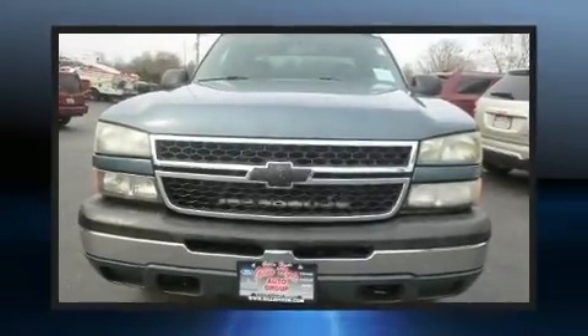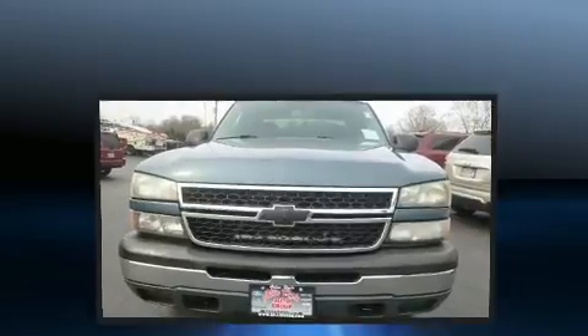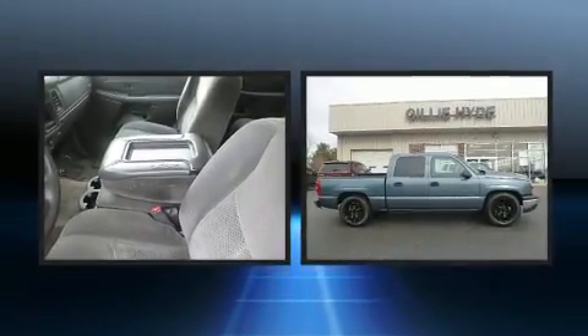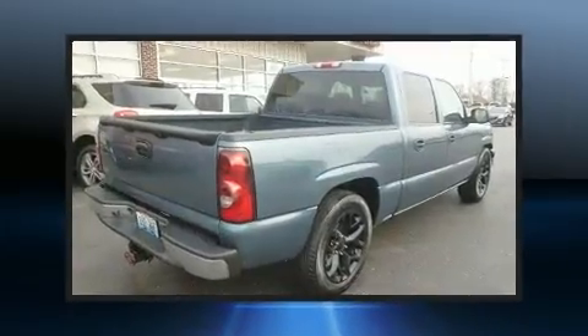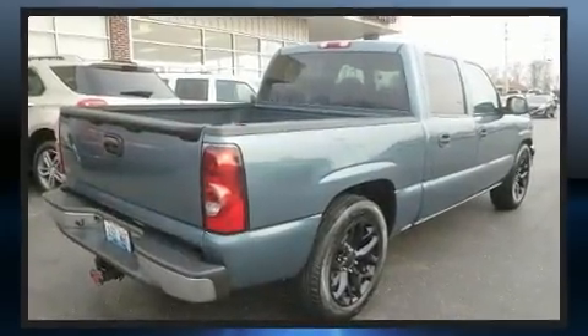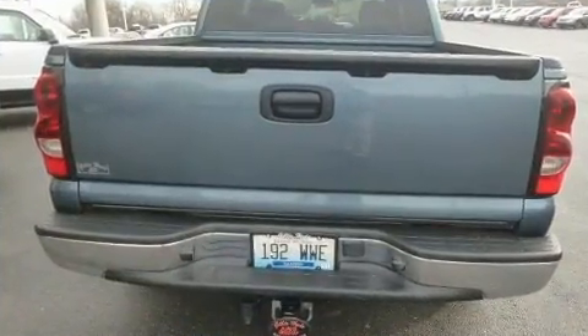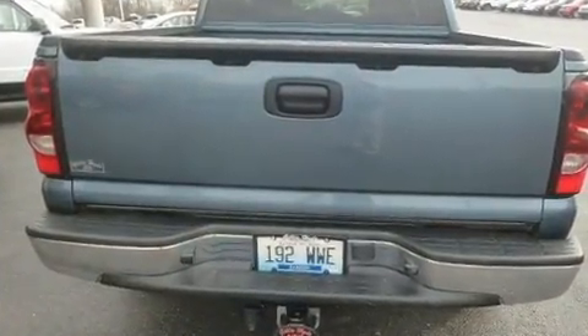Here's a great deal on a 2007 Chevrolet Silverado 1500 Classic. This four-door, six-passenger truck provides exceptional value. A 4.8-liter V8 engine pairs with a sophisticated four-speed automatic transmission, providing a smooth and predictable driving experience.